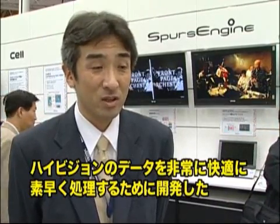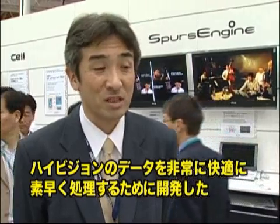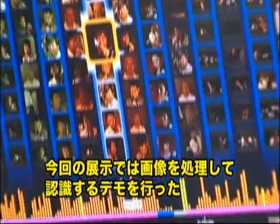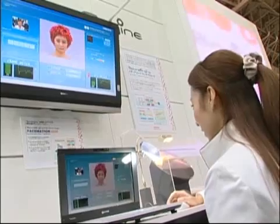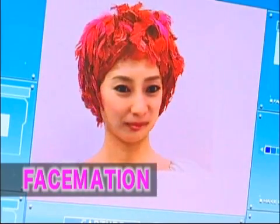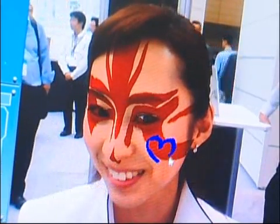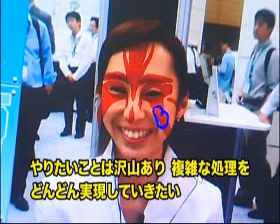Mr. Masubuchi explains: we have developed Spurs Engine to process high-definition video data quickly. In our exhibition here, we are demonstrating Spurs Engine's performance on image, video, and recognition processing. For example, you can capture a face image using the camera in a laptop PC, then change the makeup or hairstyle of the face image in real time. Spurs Engine can perform a lot of complicated tasks.